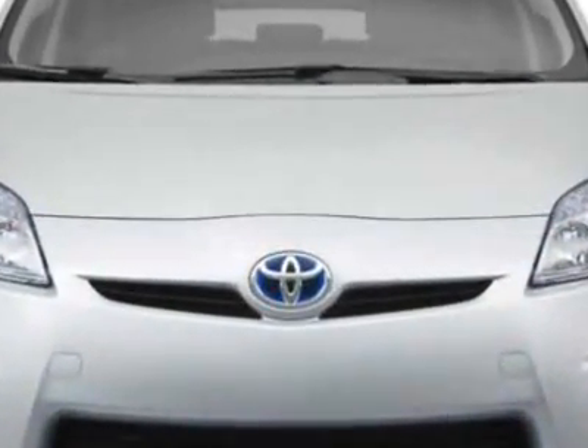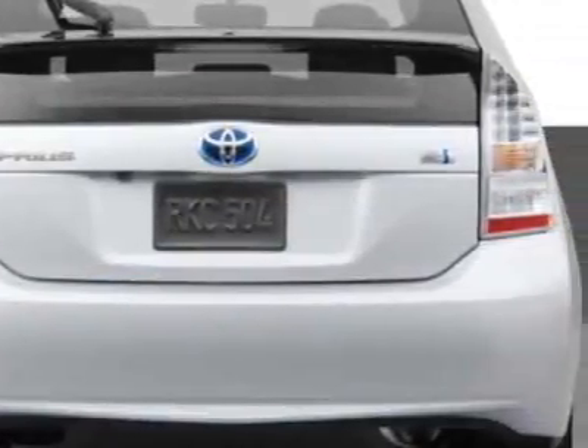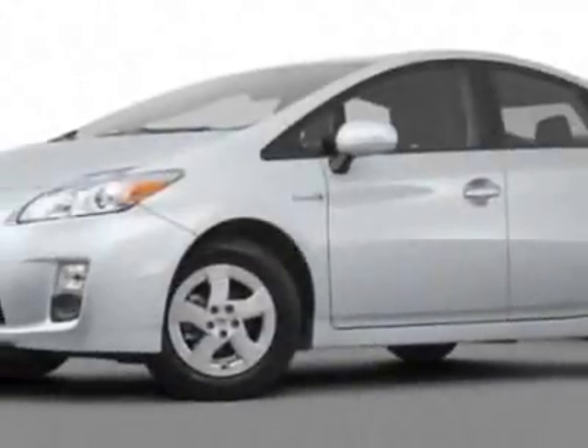Another great feature is that this vehicle is a hybrid. Additional options for this vehicle include power steering, CD player, cruise control, and driver airbag.